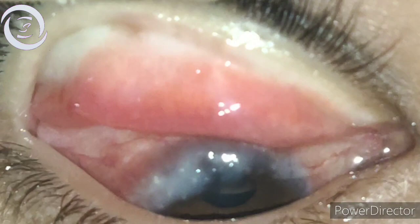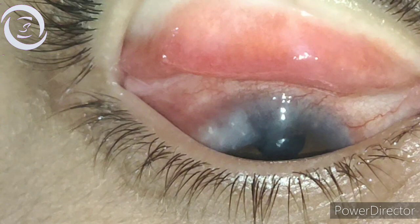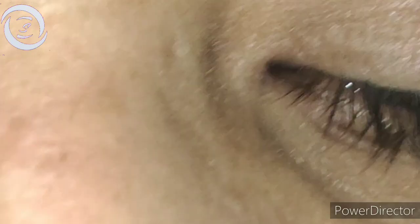As I am in DI Khan, a remote city in the periphery of KPK, for the last two years I have observed that the most common type of spring catarrh in this region is limbal vernal keratoconjunctivitis, followed by the mixed variety in which the disease is in both areas — limbus as well as palpebral conjunctiva — and the least I found is the palpebral giant papillary conjunctivitis VKC alone.